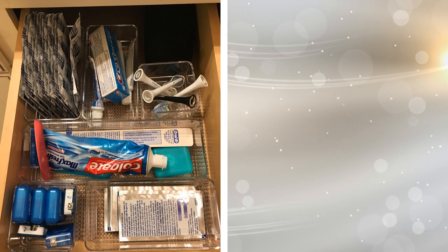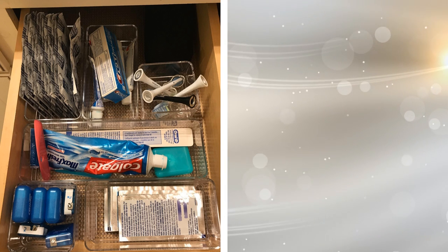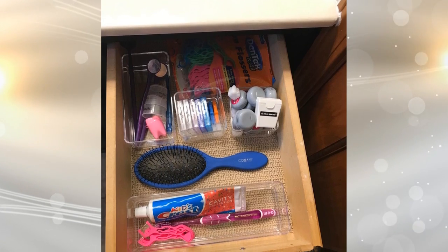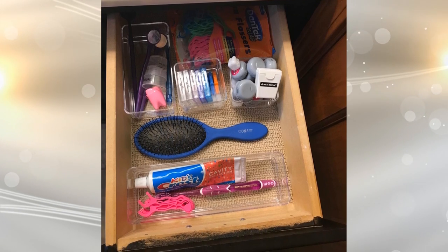15. If you have a pull-out drawer in your bathroom's cabinet sink, you probably just toss everything in and close the door. Rather than having to dig through a mess every time you need something, get a kitchen drawer organizer instead. By simply placing one in the sink drawer, you can place your toothbrushes, toothpaste, and other bathroom tools in this convenient divider.